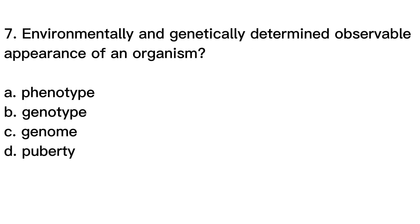Question number 7. Environmentally and genetically determined observable appearance of an organism. A. Phenotype, B. Genotype, C. Genome, D. Puberty.